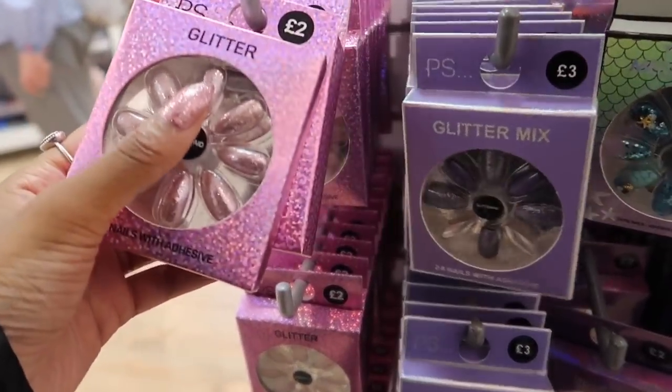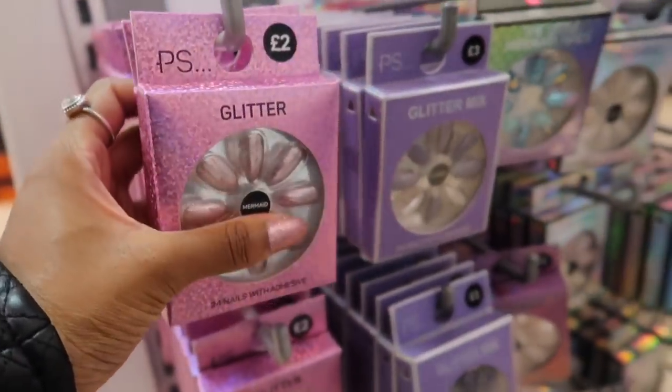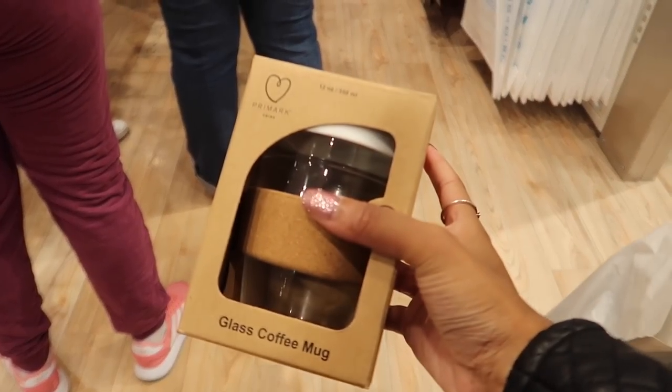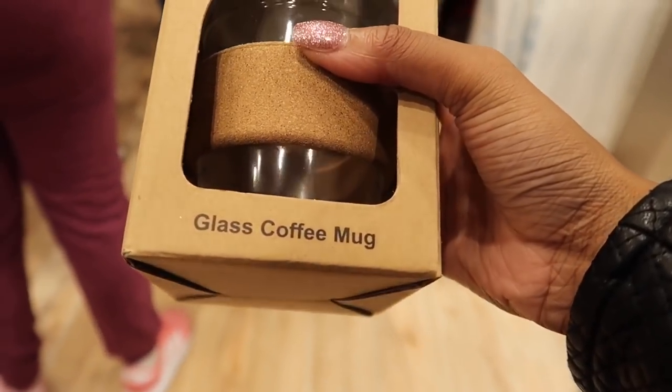These are the nail packs I already have — I have one pack at home but I want to get two more. I'm not sure if I like any of the other designs though.